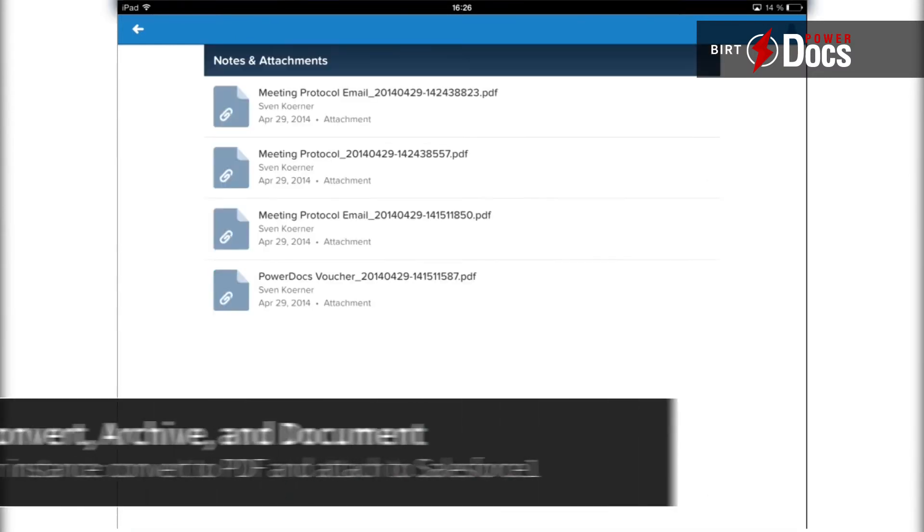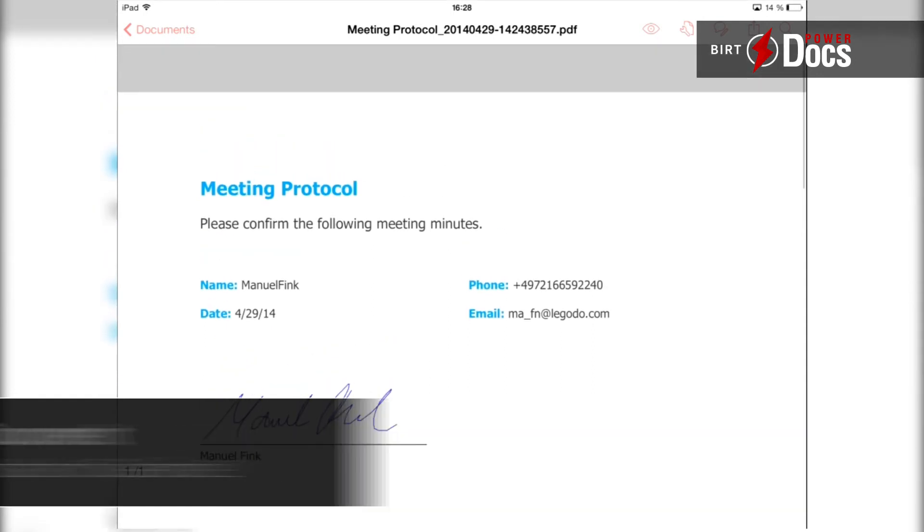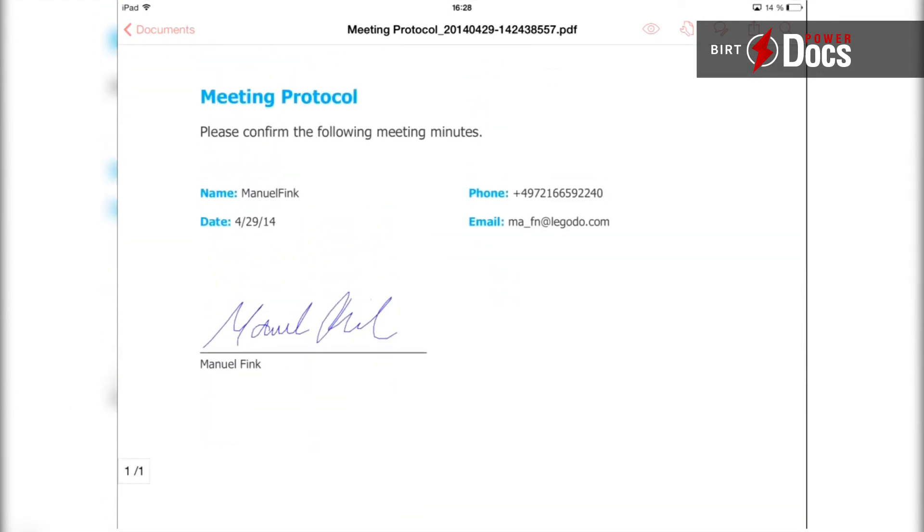All this managed by BERT PowerDocs. The whole power of BERT PowerDocs, now 100% Salesforce One.